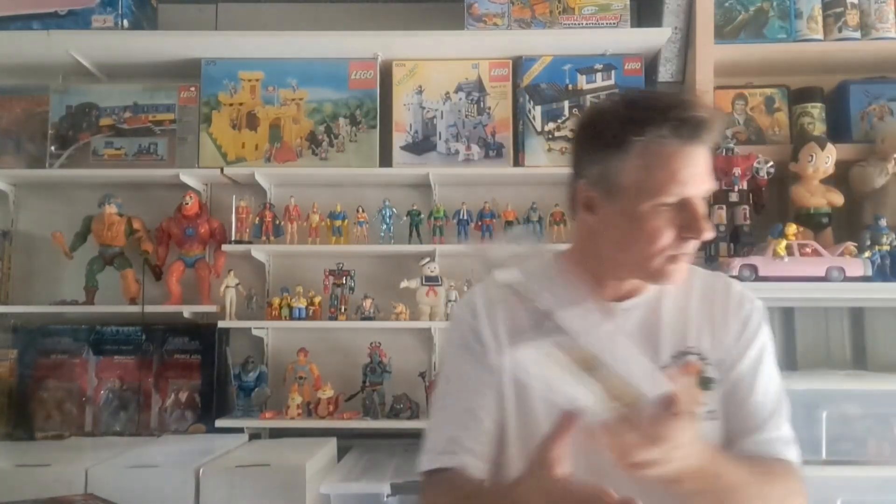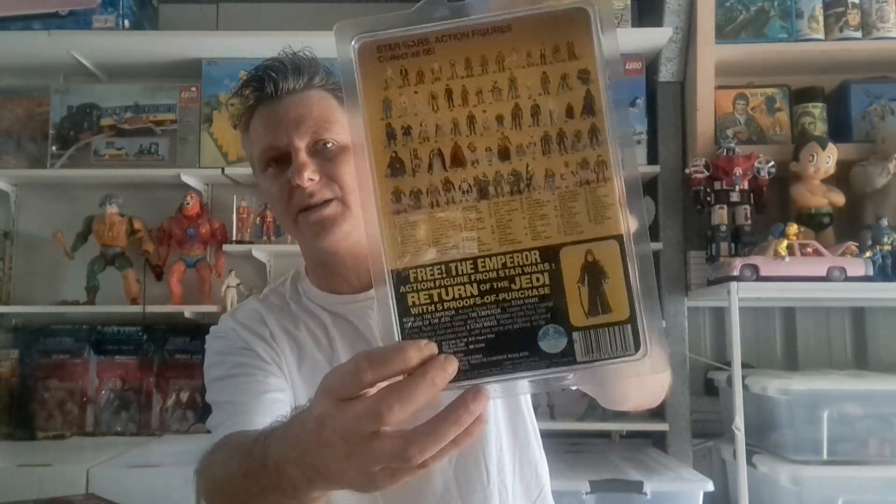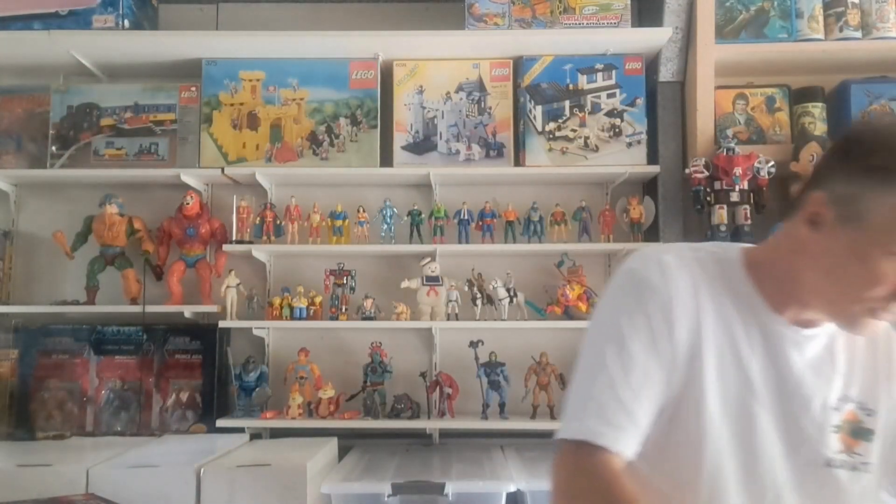We've got some Star Wars figures going on. There's a Tie Fighter Pilot, and that's a really rare Emperor — Four-Lom. Four-Lom is hard to get on any card, and you'll see the prices are really high. I'm not sure whether they didn't make many of them or whatever, but that's actually the Emperor offer — I think that is the hardest one to get, but I'm no expert and I'm not claiming to be.